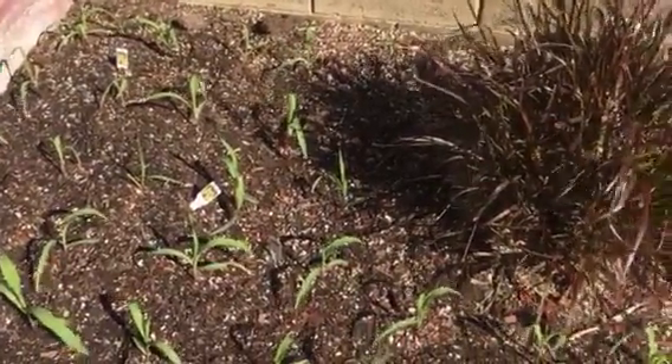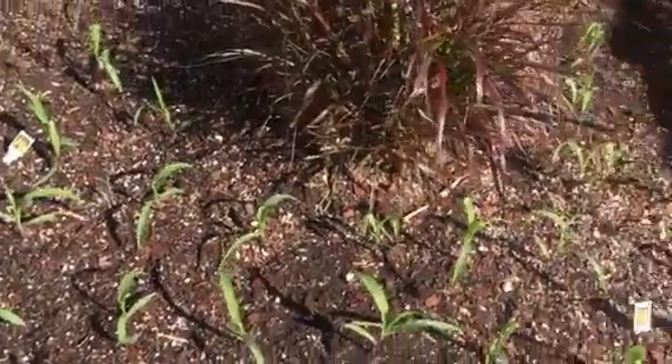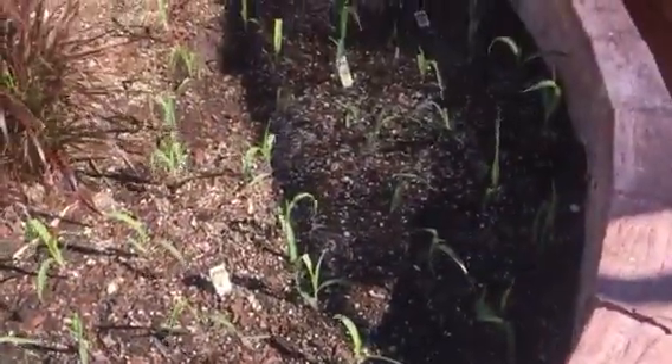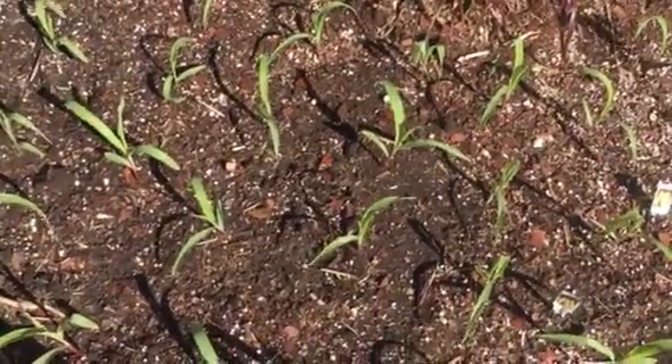Happy March 1st guys. It's meteorological spring — the first day of meteorological spring. Of course, astronomical spring is March 20th. Today's March 1st and we already have some little plants that I planted just about three to four days ago.